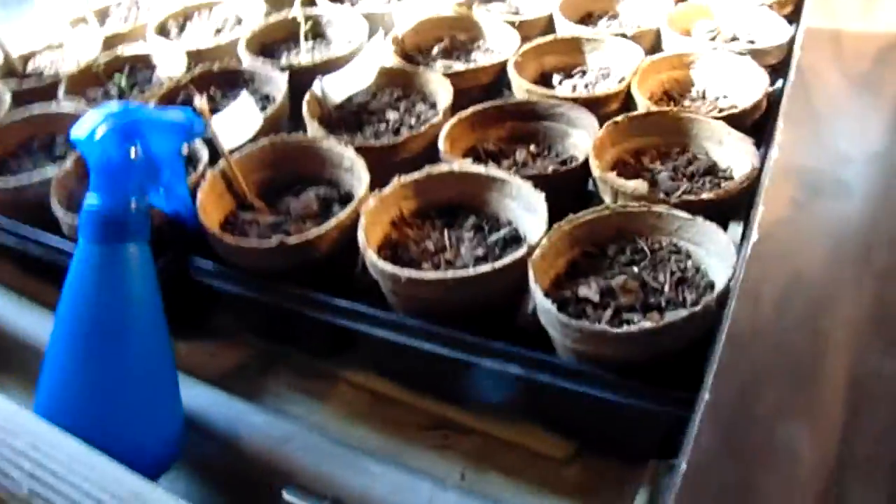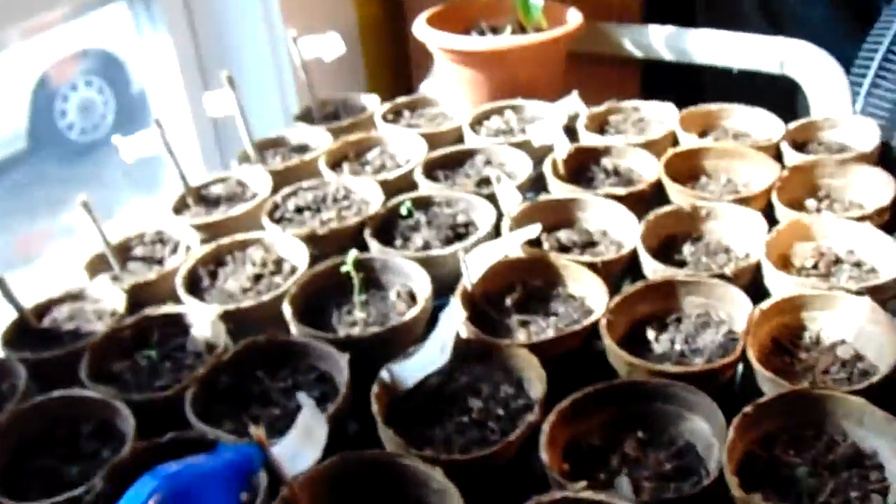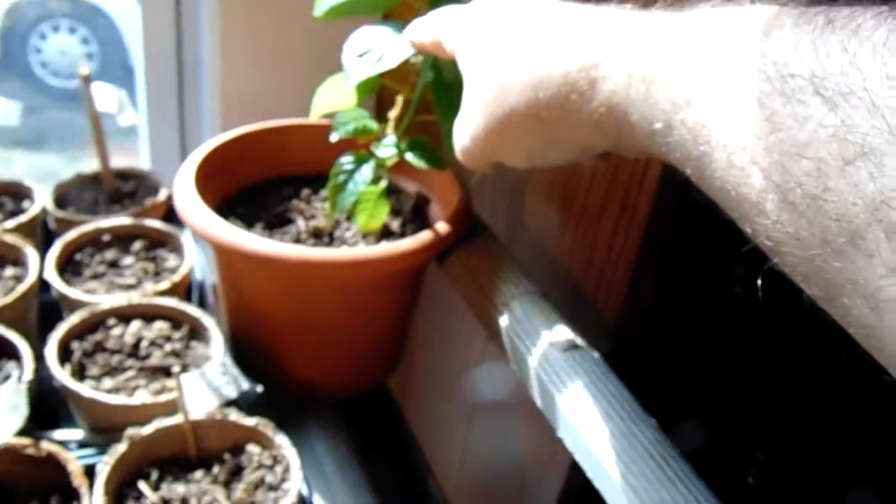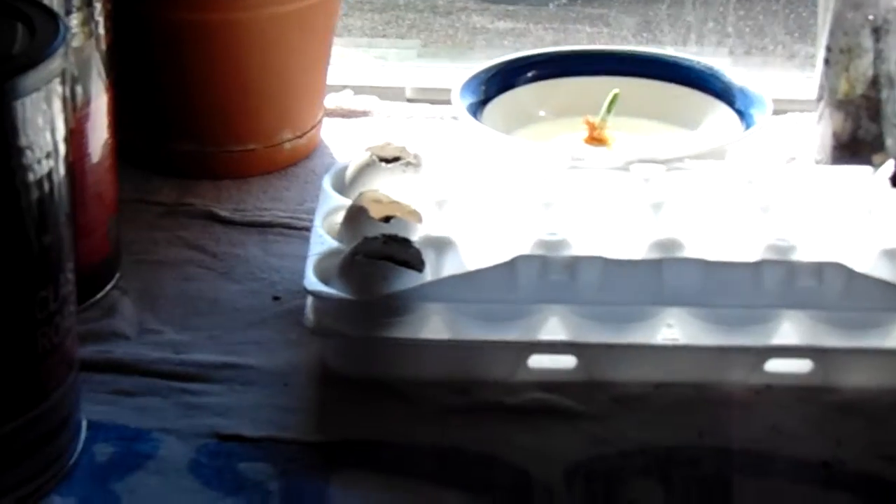That's a pepper plant we got from the garden that was about as tall as the stem right here, and now look at it — that's about nine inches tall. Down here we have eggshells where we put beefsteak seed in the two shells closest to me, then a tomatillo, and one more that my wife planted — I don't remember what she put in there, so we have to wait and see.